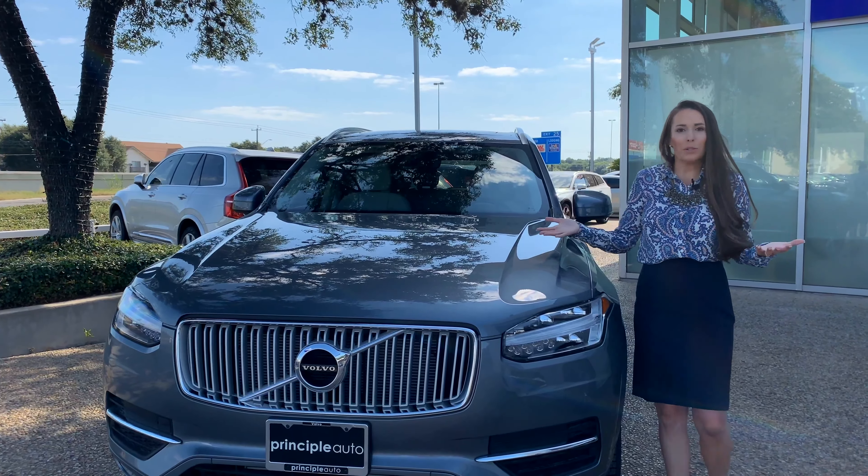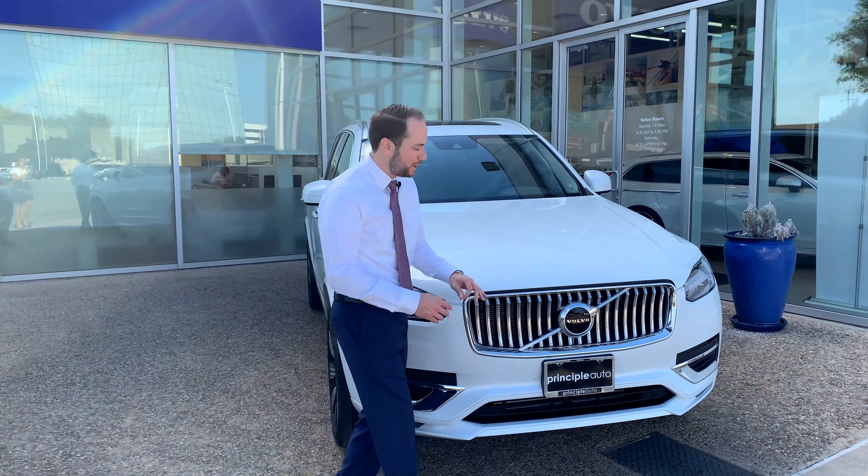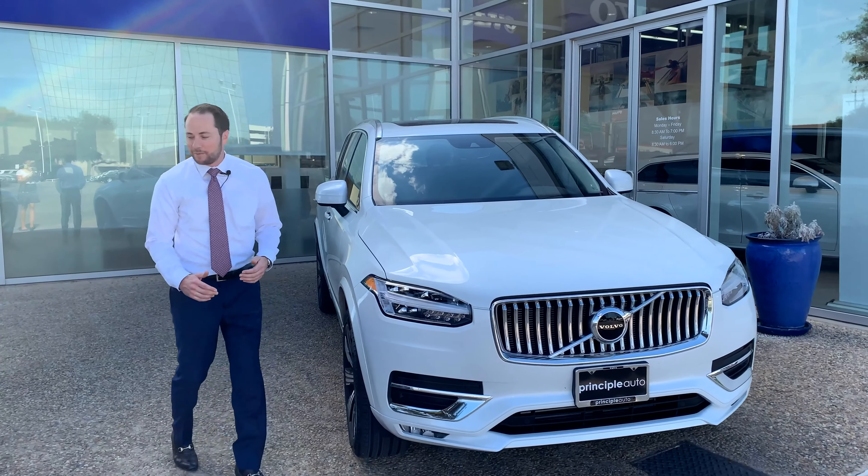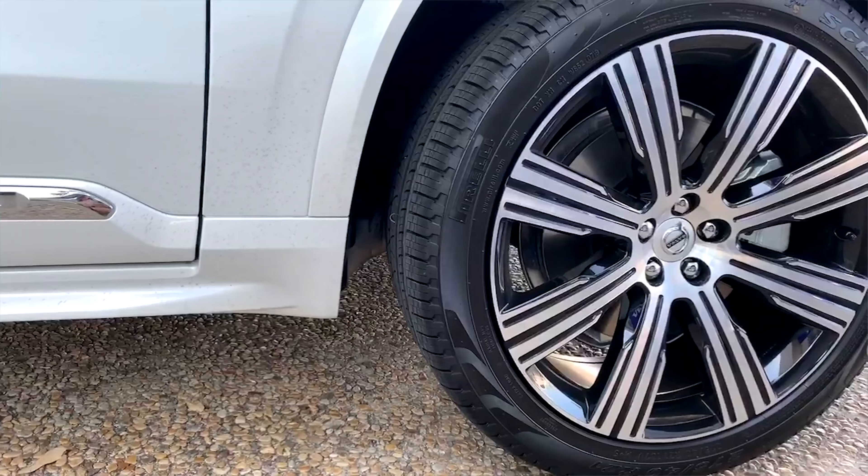Coming to the side of the vehicle, you can see tying in with the front grille are these aggressive wheels with a very thick spoke, tying in that aggressive and sleek look. Inside the vehicle you're going to have your infotainment system with Apple CarPlay, Android Auto, and Spotify streaming. And it still has the plush Napa leather. But I've got to show the differences on the new 2020 because it is so exciting.